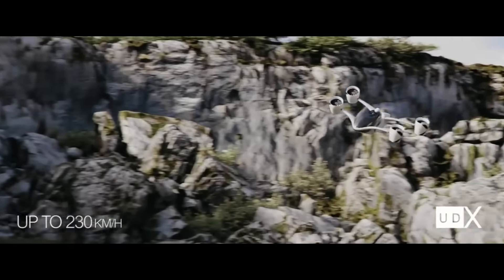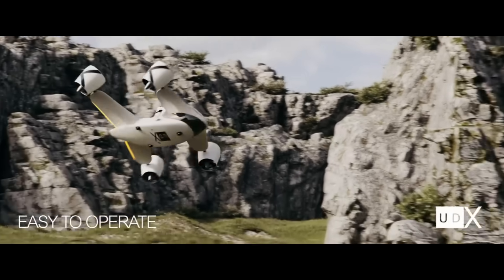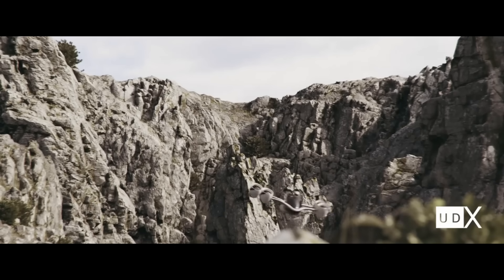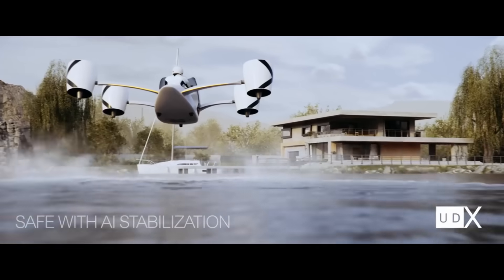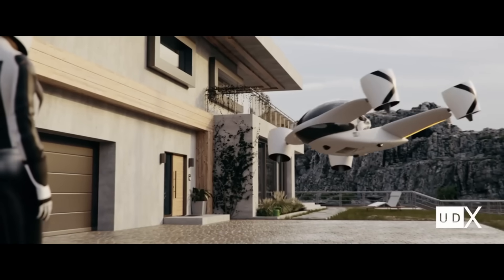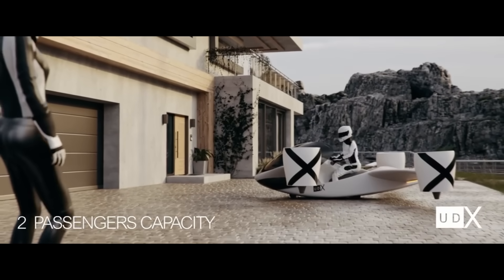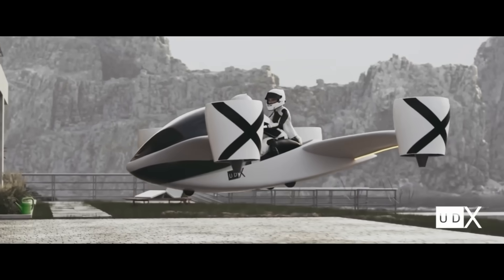The UDX Airwolf can travel up to 230 kilometers per hour, has a flight duration of 25 minutes, and can cover 66 kilometers. It is a completely electric, safe, and environmentally conscious aircraft with an intuitive control panel that makes flying a breeze. You can pre-order the UDX Airwolf now for as little as $199,999.